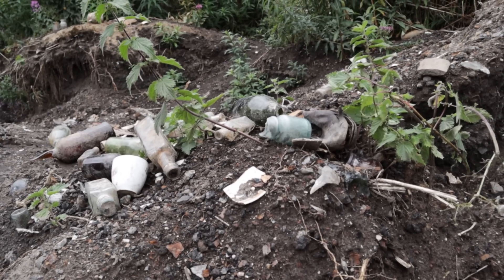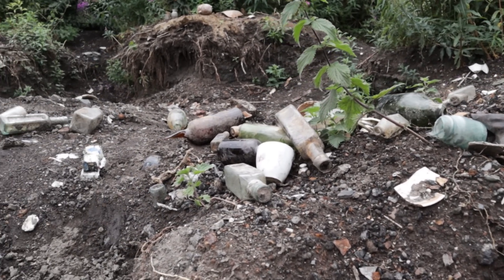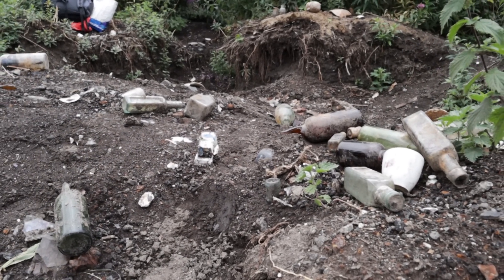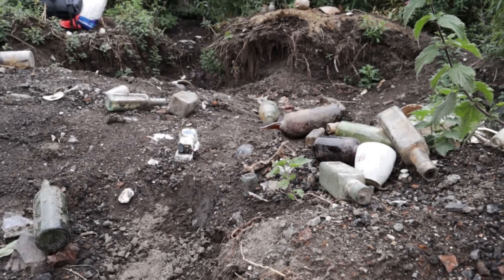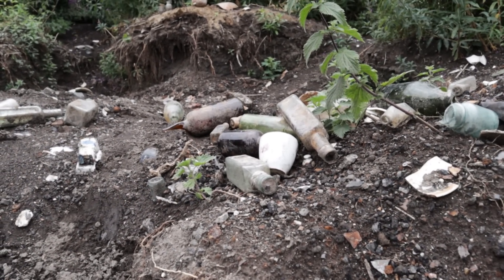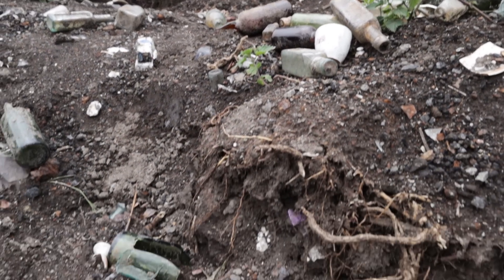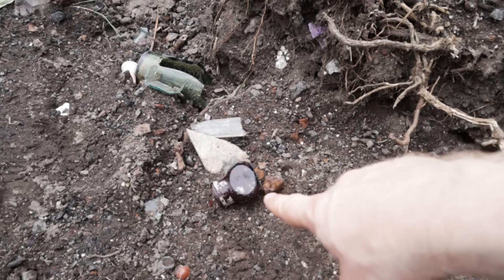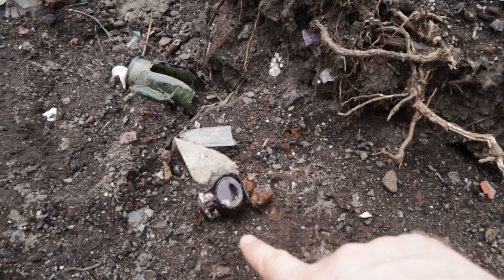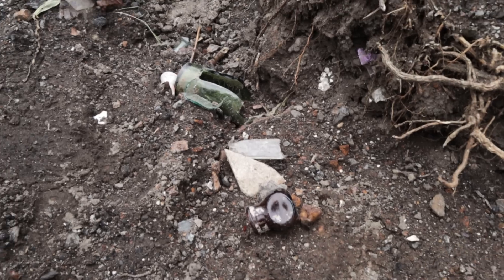There's so much stuff here - it really is amazing. There are little bits of ceramics, some wee bottles over there. Before I go any further there's something off to my left that I think Nicole is going to lose it over. But first - there's a wee Bovril jar. I can only hope that's a one ounce Bovril jar - I suspect it's a two ounce though.